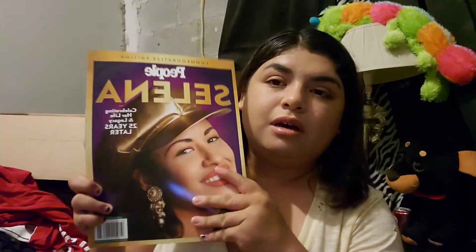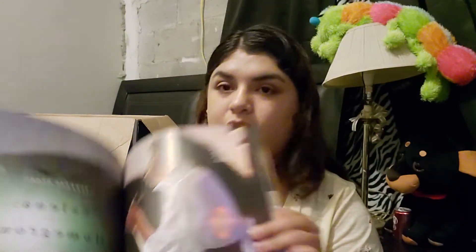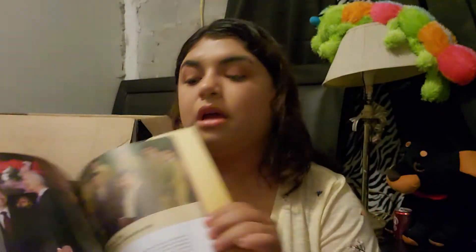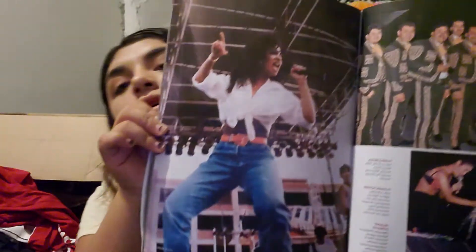Next we have the Selena People magazine. My husband got this for me and then my mom got me another one of the same, so I'll only be showing you one since they're all the same. Inside there are pictures of the band, the family, and the concerts, and it also covers the movie.